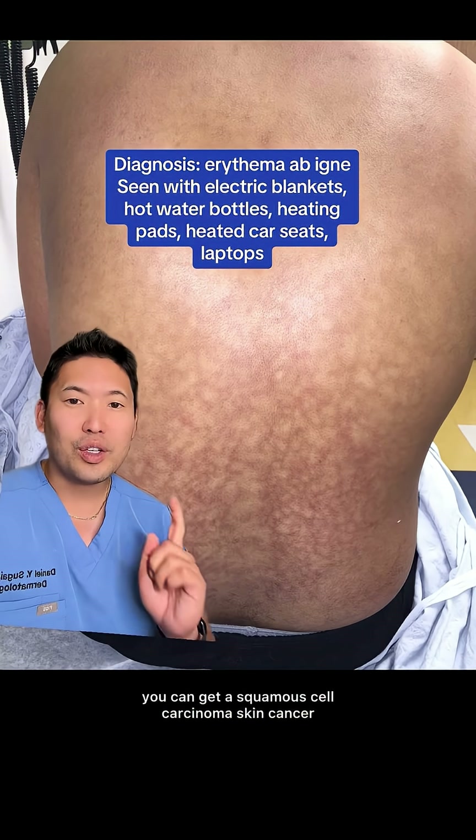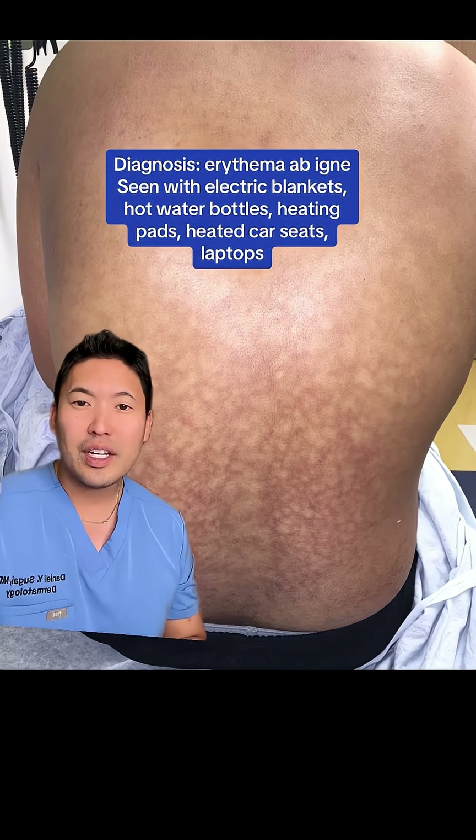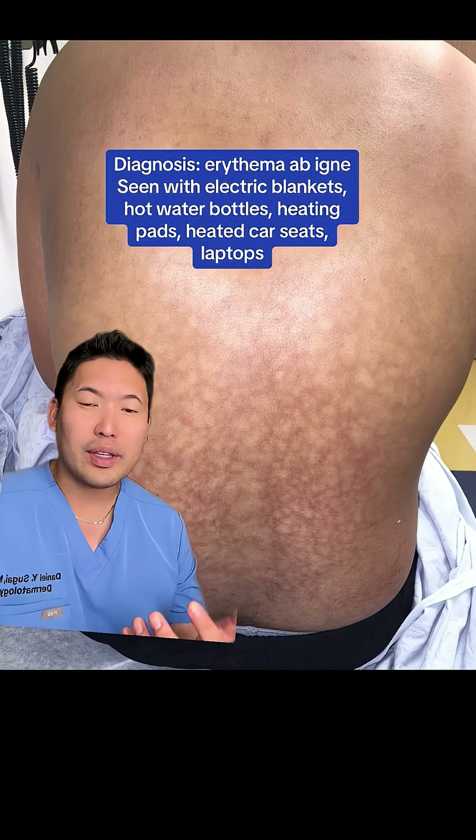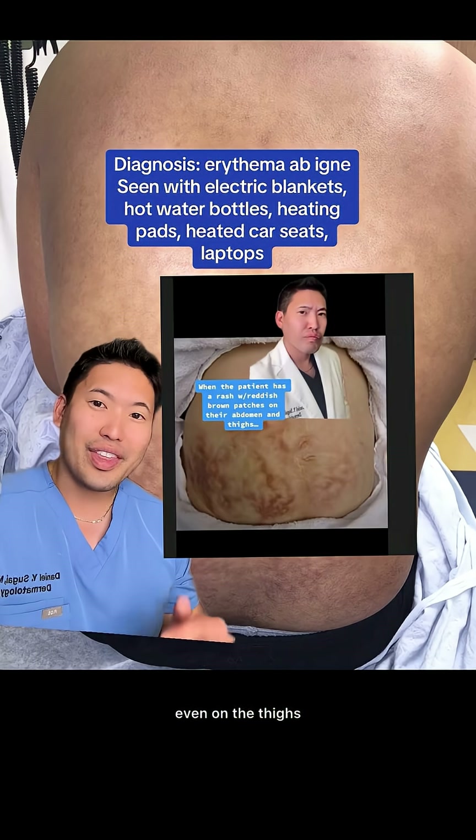In some rare cases, you can get a squamous cell carcinoma skin cancer that develops within the permanent discoloration. You can also see this on the abdomen for those with chronic pain conditions like endometriosis, or even on the thighs if you have heated car seats or use a laptop.